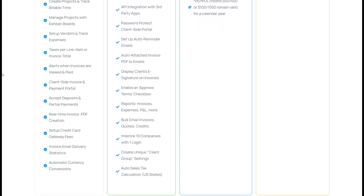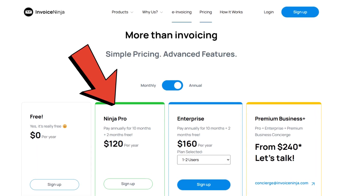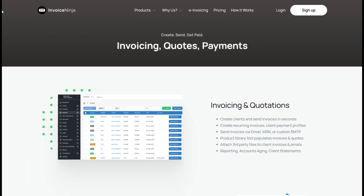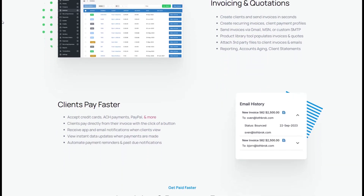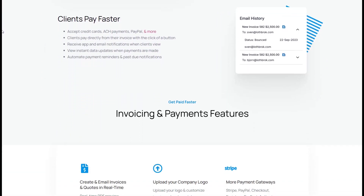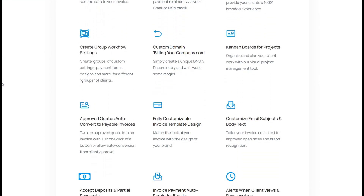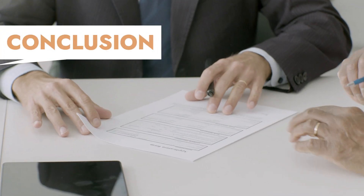For growing businesses, the pro plan unlocks advanced features like custom invoice templates, time tracking, and recurring billing, making it ideal for companies handling subscription-based services. No matter which plan you choose, Invoice Ninja's focus on flexibility and customization ensures that it scales with you as your business grows. So if you want an invoicing tool that works seamlessly in any situation and for any type of user, Invoice Ninja is an unbeatable option.